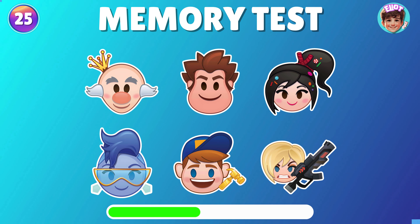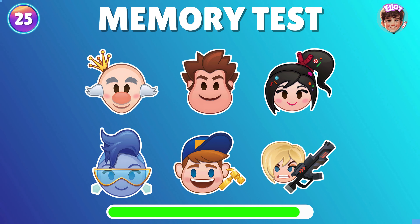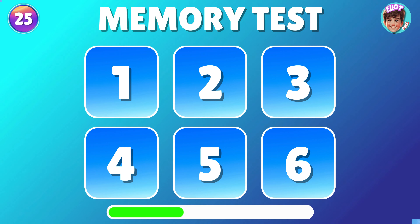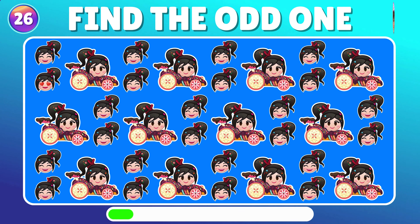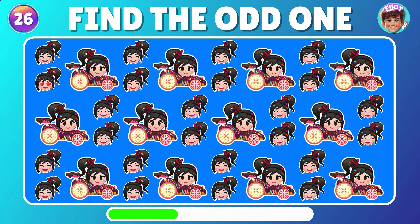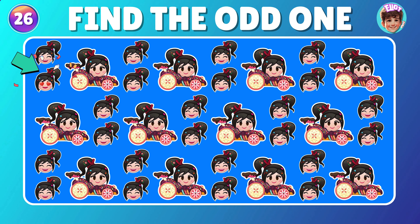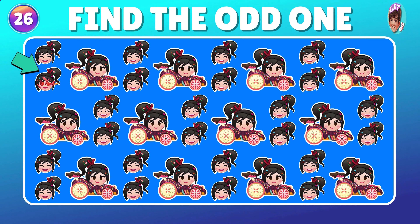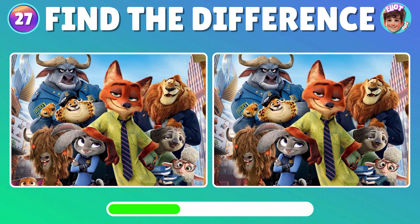Let's see if you remember where the Wreck-It Ralph emoji is located. Now, which number is Vanellope hiding behind? That's the one — Vanellope is hiding behind number 3. Can you spot the emoji that doesn't fit in? Now, can you spot what's different between these two pictures?